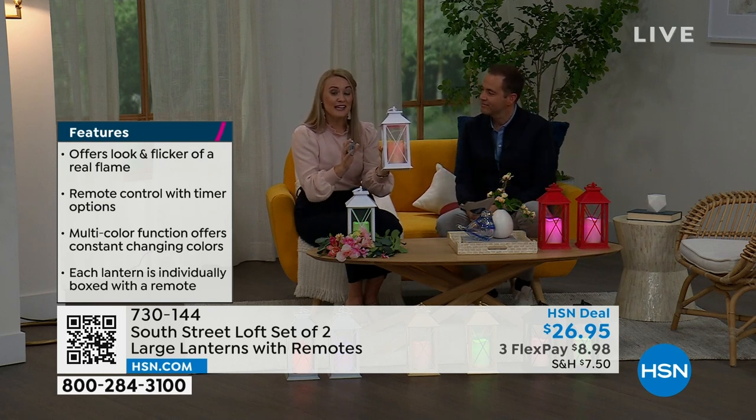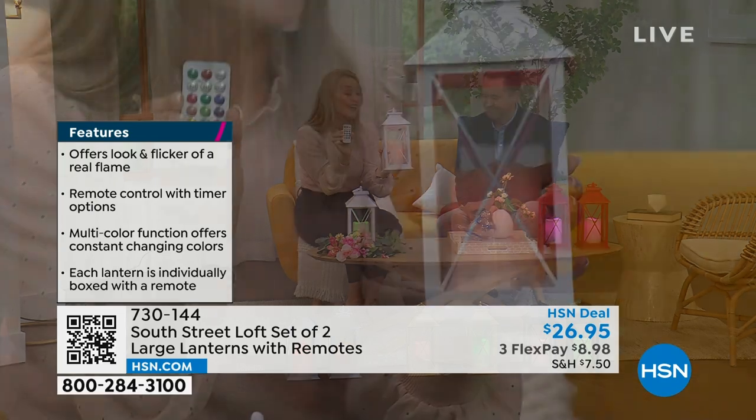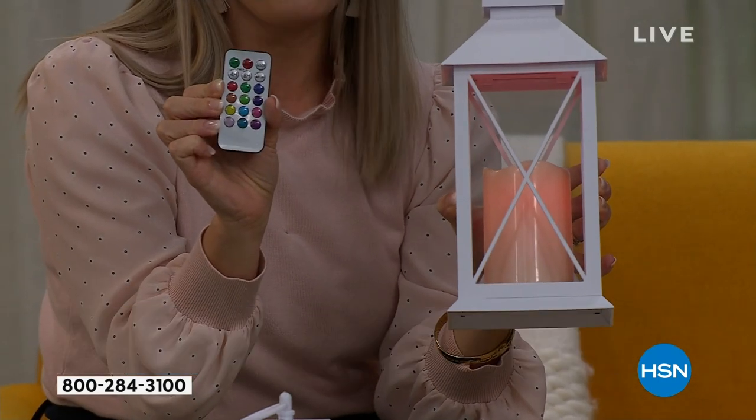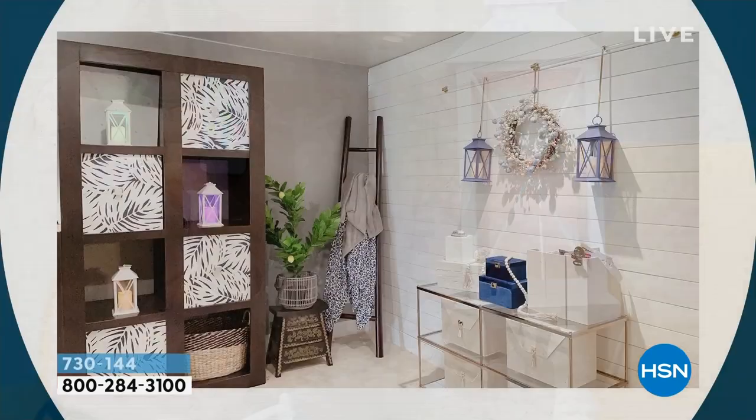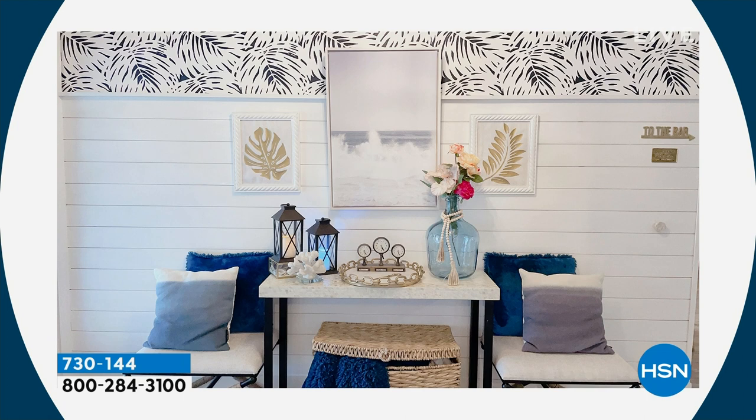You're getting two lanterns and two remotes, so you can give and gift if you want. If you keep one and gift one, that's totally fine. The remote is so amazing. This is my home — you can hang these up and create your own wall sconce without calling the electrician or running wires. You can make your own by adding a few hooks, because there's a built-in loop at the top of each lantern.